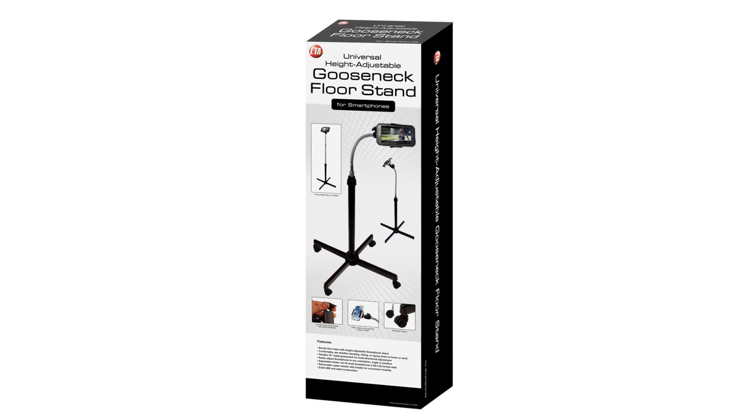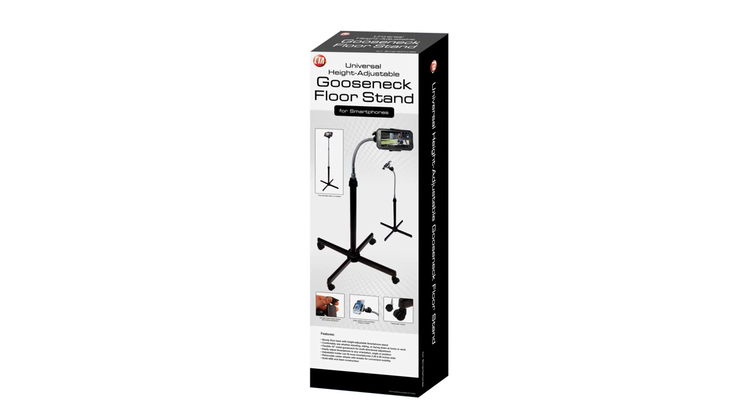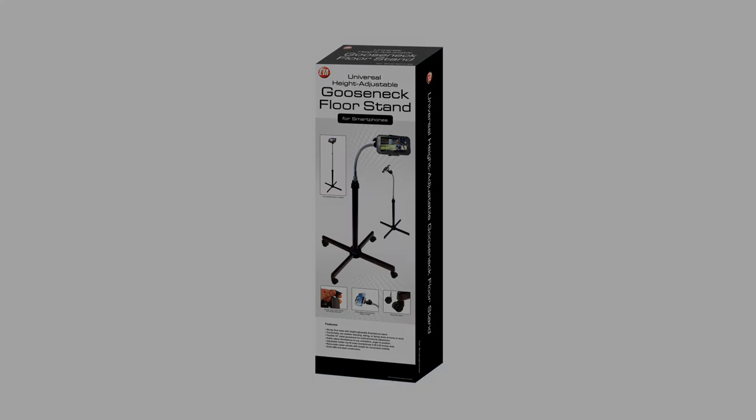So whether you're at home or at work, comfortably enjoy your smartphones with CTA Digital's universal height-adjustable gooseneck floor stand for smartphones.